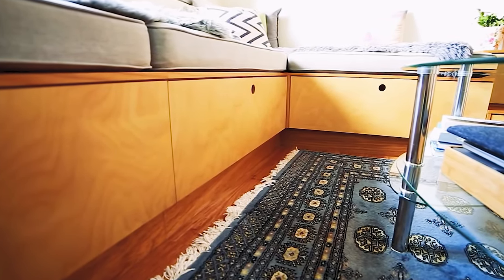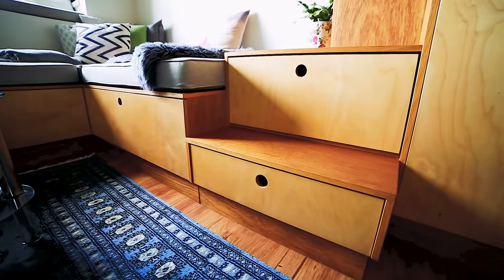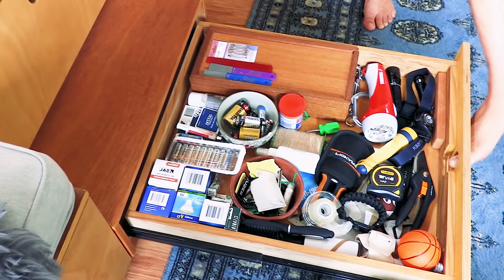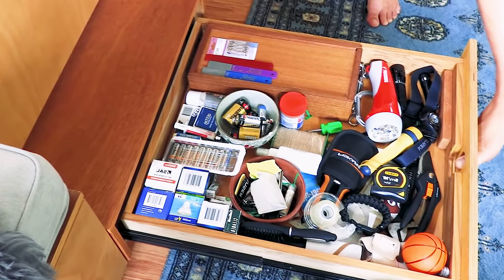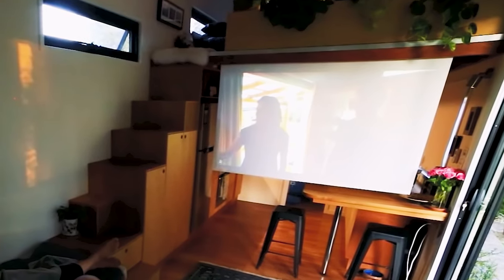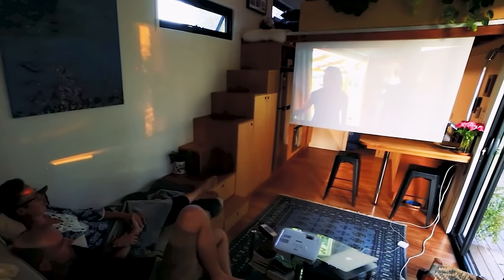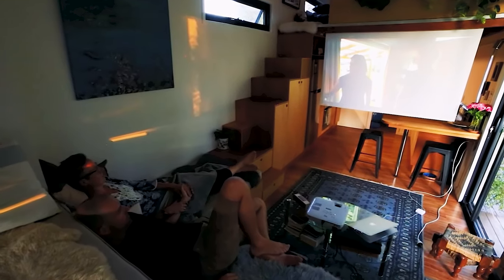In the sofa and in the living room in general, there is a lot of storage space — large drawers under the sofa, a place under the window, and pull-out drawers in the stairs. In the living room, you can set up a big cinema, because a large white sheet pulls out from below the attic, and a projector displays on it.